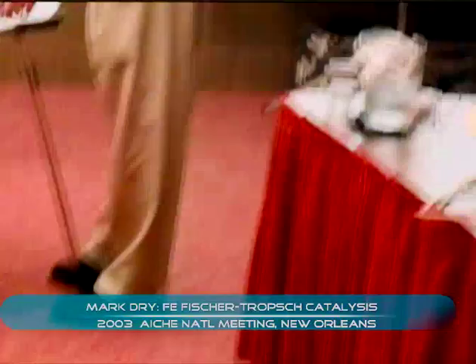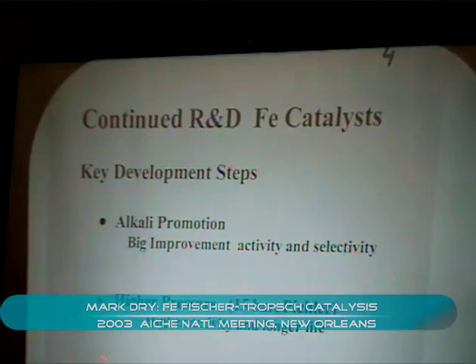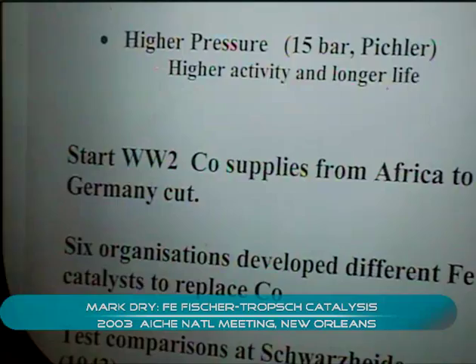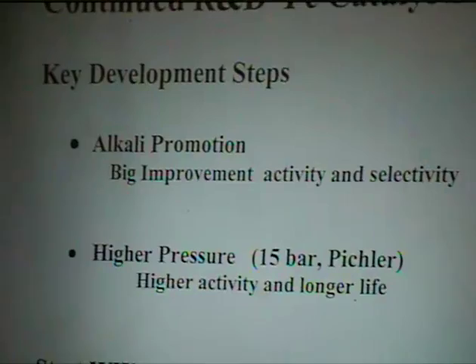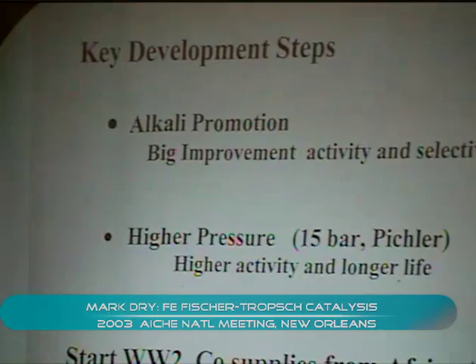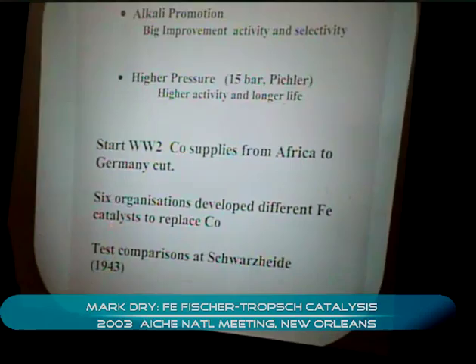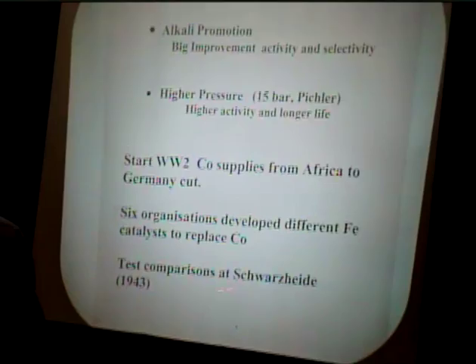However, work continued on iron catalysts. A key realisation was that alkali promotion was a key factor. When higher pressures around 15 bar were investigated, activity was found to be considerably higher and catalyst life was much better, so iron started to look more promising. Then at the start of World War II, the cobalt supplies from Africa were cut off, and therefore they started to look at iron very seriously. Six organisations developed six different catalysts with the idea of replacing cobalt, and these tests were carried out in the so-called Schwarzheider tests in 1943.